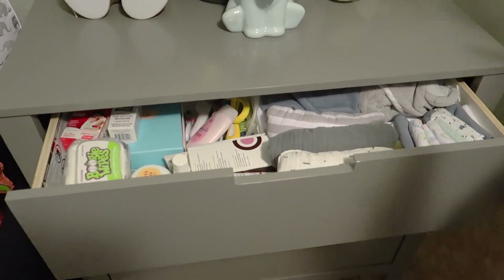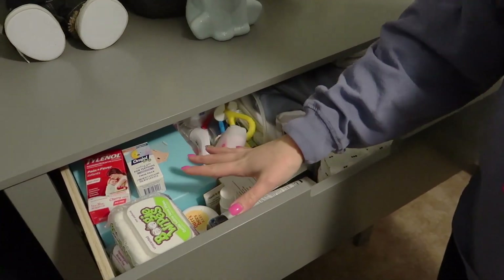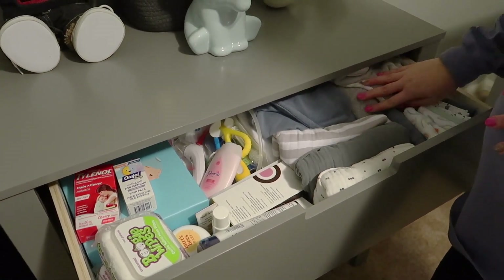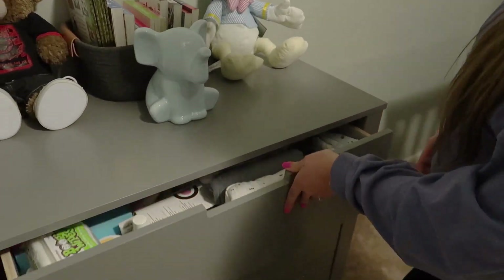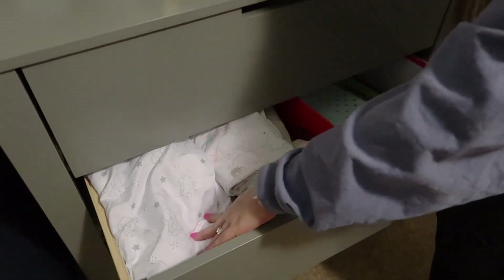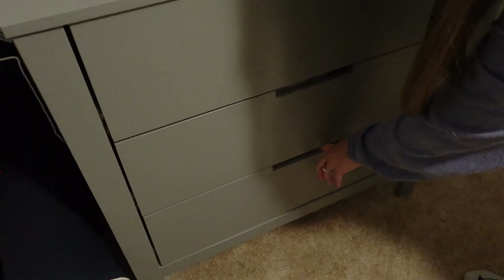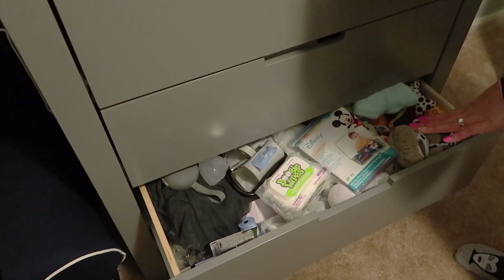These drawers have a lot of little things. We have some medical supplies and bath stuff, washcloths, swaddles, hooded towels, and a little temperature rubber ducky. Another drawer has crib sheets, changing table sheets, and a little memory box.